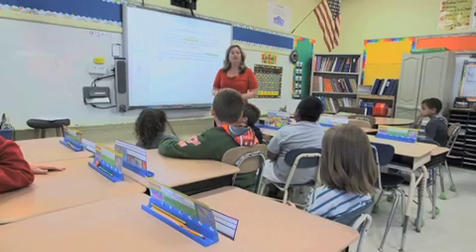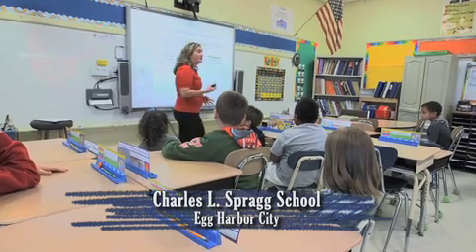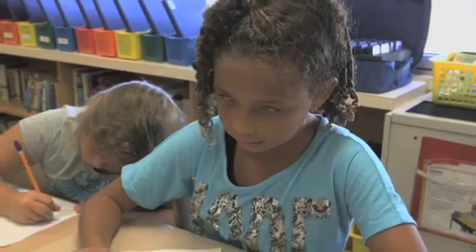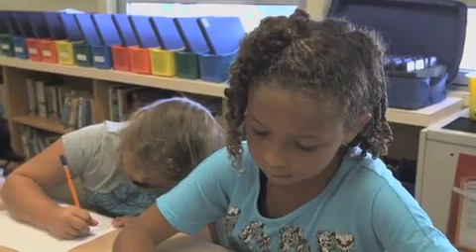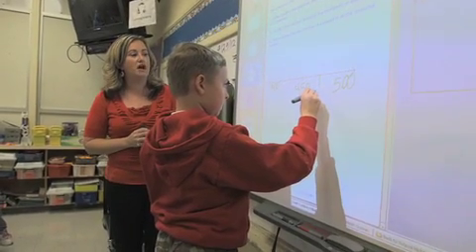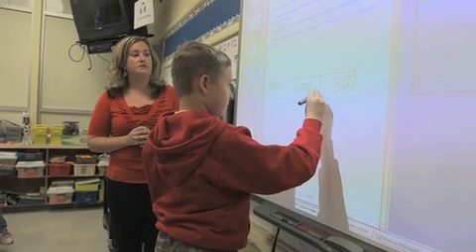Yesterday we talked about rounding to the nearest tens. Today we're going to expand on that and round to the nearest hundreds. This third grade class in Egg Harbor City is about to dive into a math lesson, but the way it's being taught is different from most traditional methods.